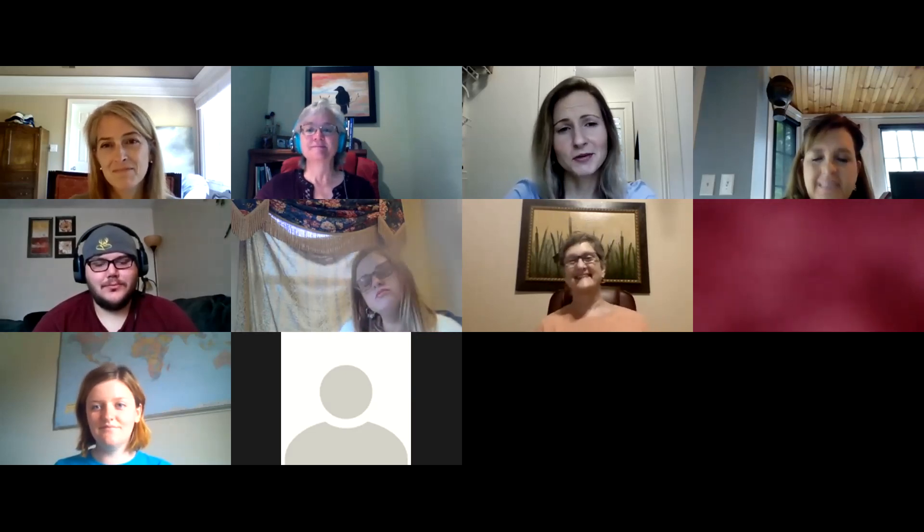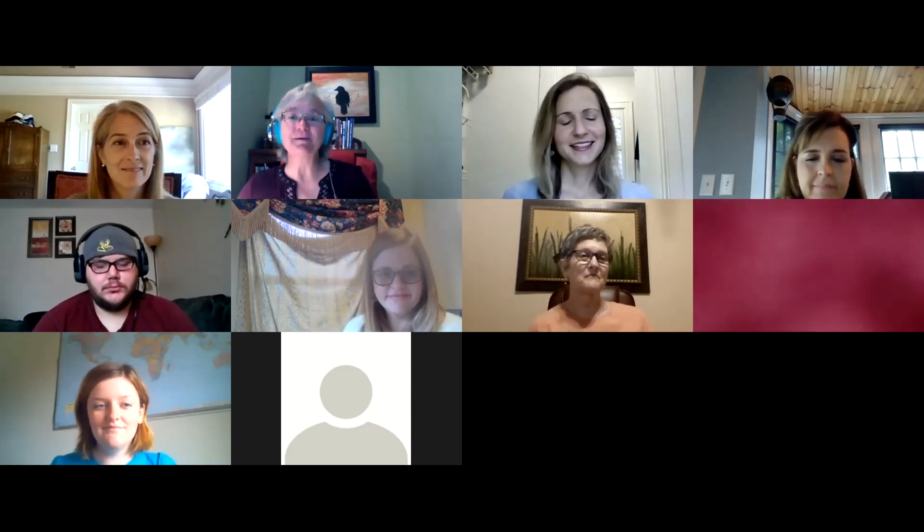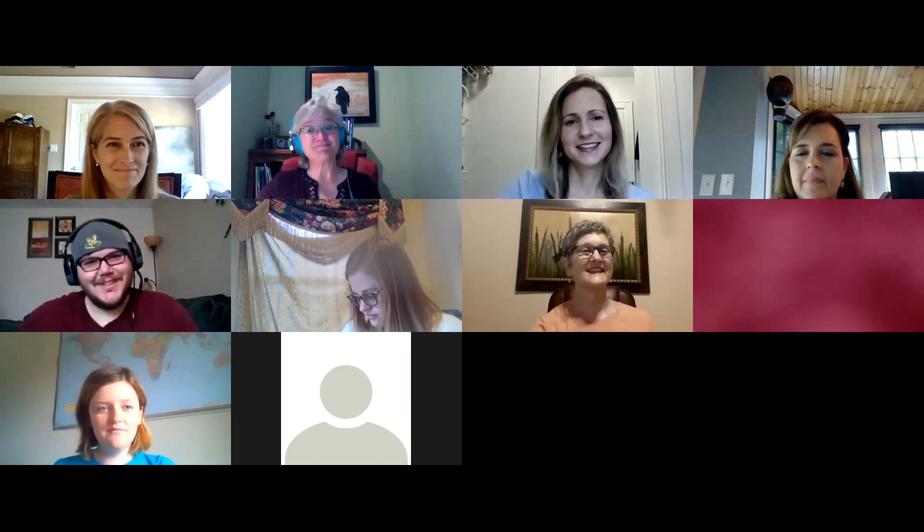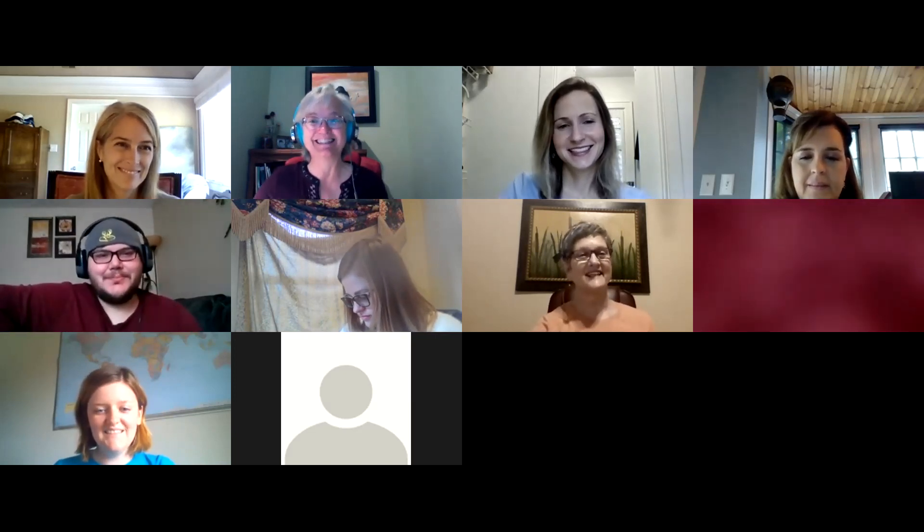Heather and Jennifer expressed appreciation for the partnership and the opportunity to help, acknowledging the great work the Foundation for Appalachian Kentucky is doing. The webinar on the Endow Kentucky Tax Credit concluded with thanks to all attendees.